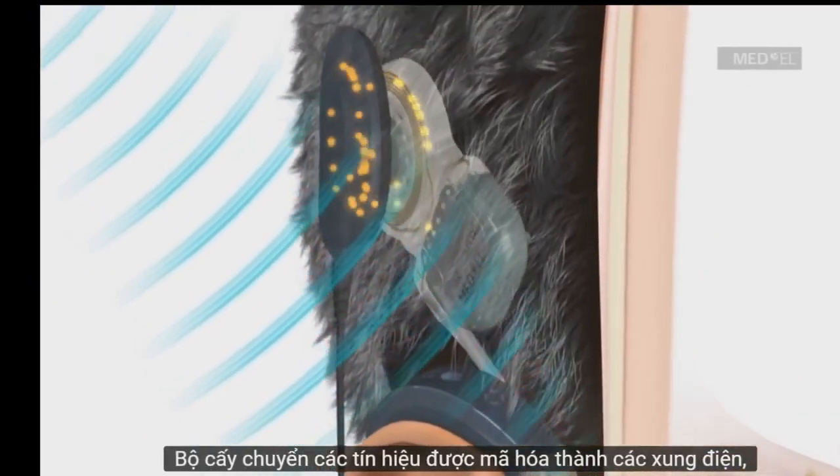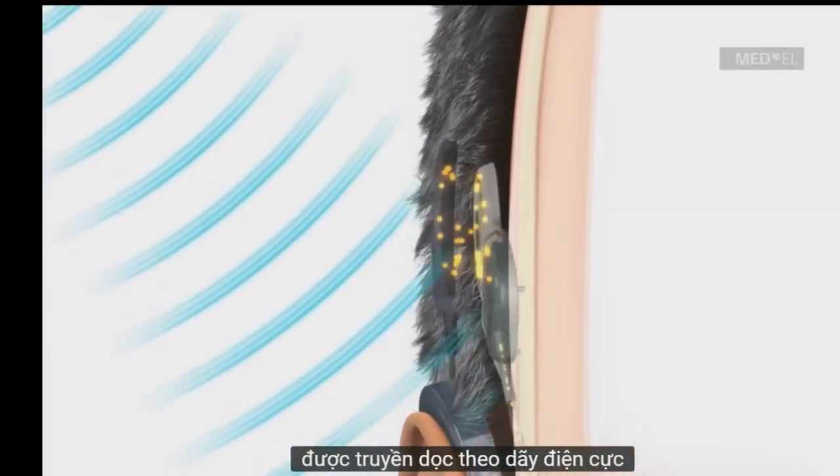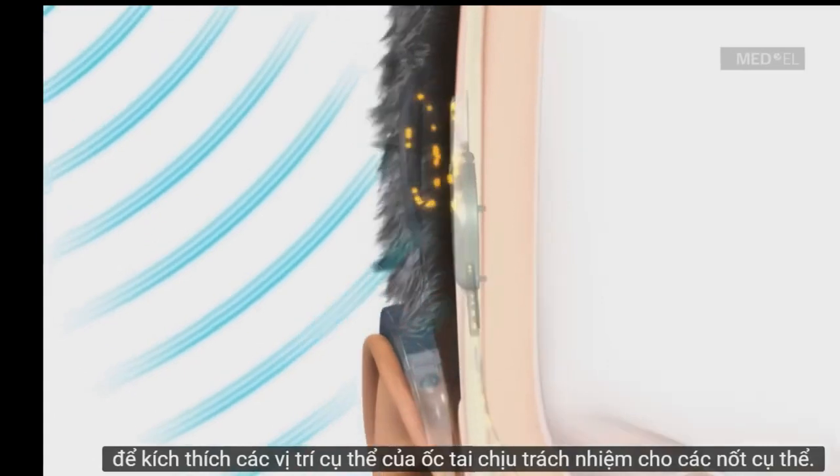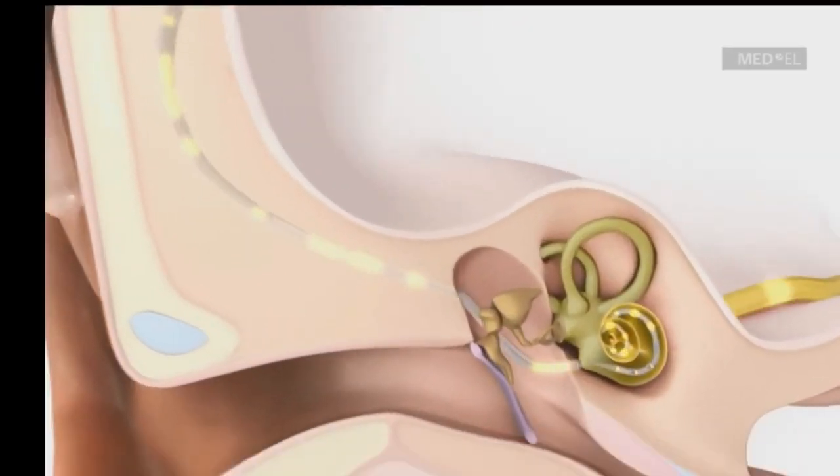The implant translates these coded signals into electrical pulses, which are transmitted along the electrode array to stimulate specific locations of the cochlea responsible for specific pitches.